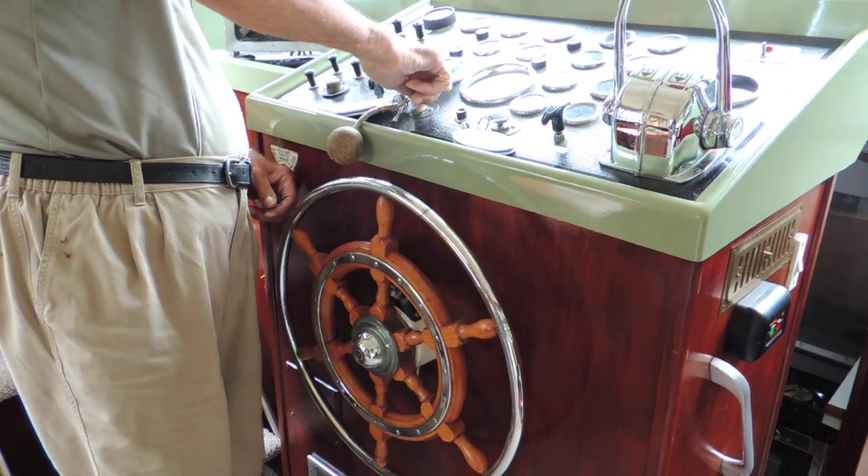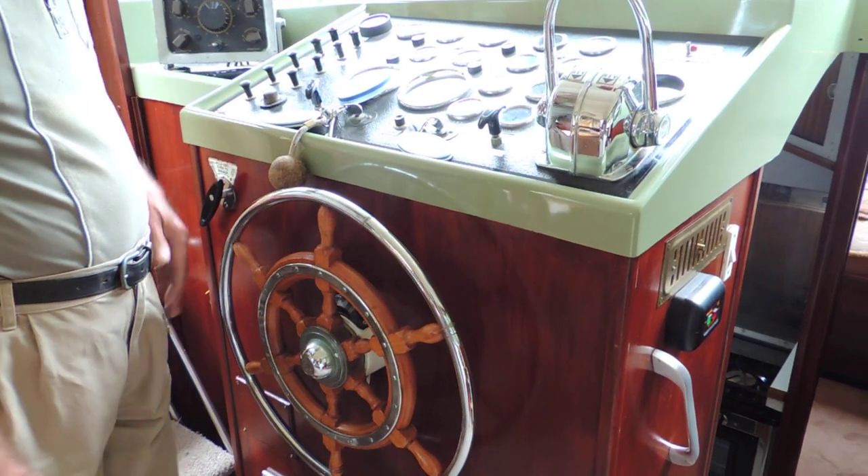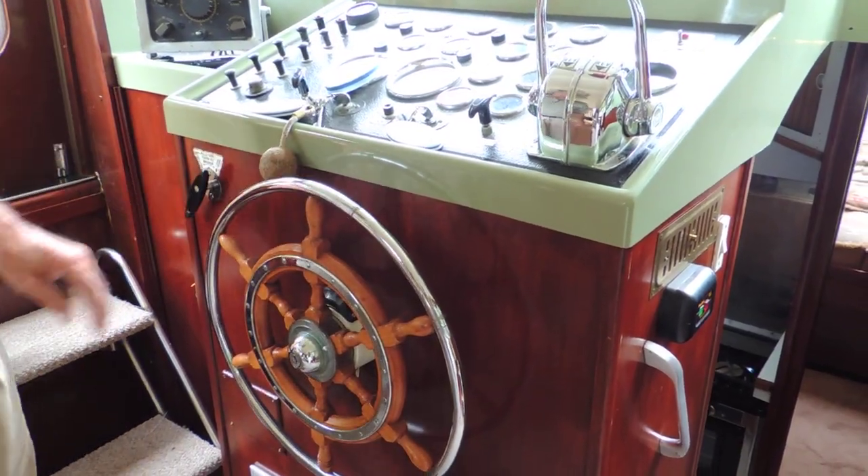Okay, here we go — port side. Lovely, on the button. And starboard, totally on the button. Brilliant.